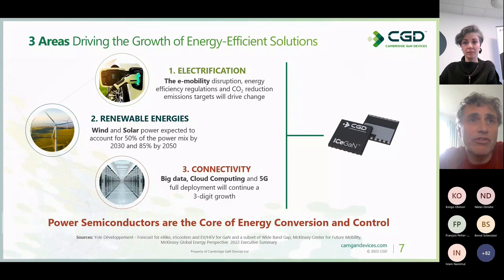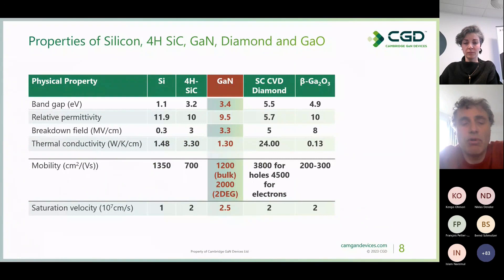At the core of energy conversion and all the control systems used in these areas are the power semiconductors — that is the area we operate in. Now let's have a look at the properties of silicon, silicon carbide, gallium nitride, diamond, and gallium oxide.